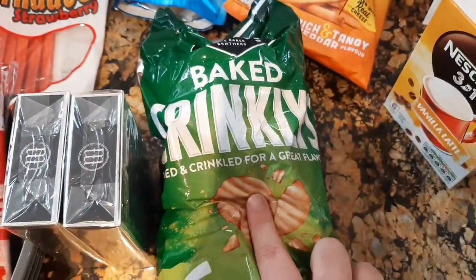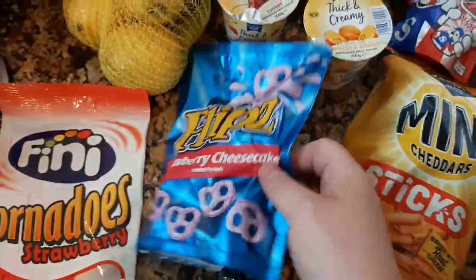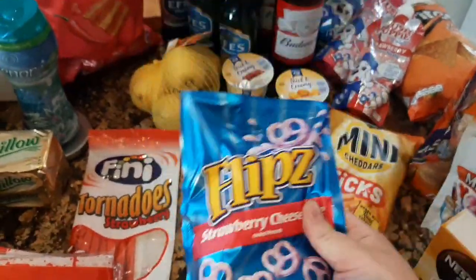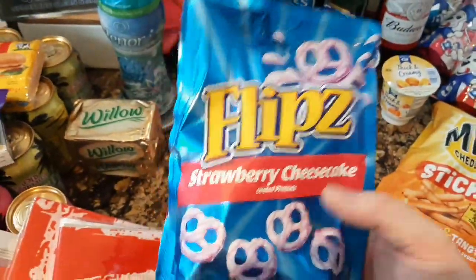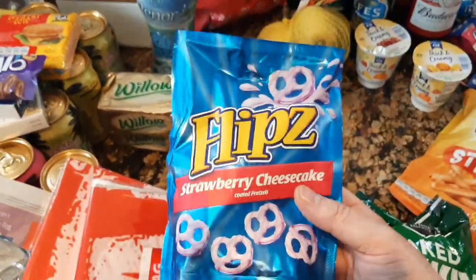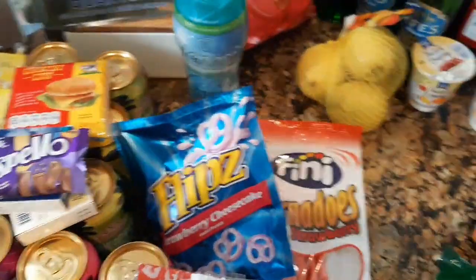Some crinkly mini cheddars — mini cheddar sticks. Some strawberry cheesecake flips. Now I love pretzels — any of you guys who know me will know these are my thing at the moment. The strawberry cheesecake ones are great; I do like the fudge ones as well but I'm not keen on the peanut butter ones. I should have been born American really because I love American stuff. So I've got a pack of those in the strawberry cheesecake.